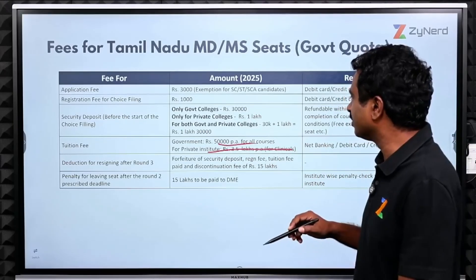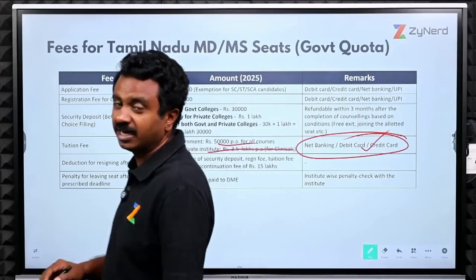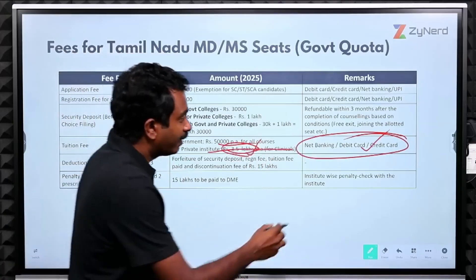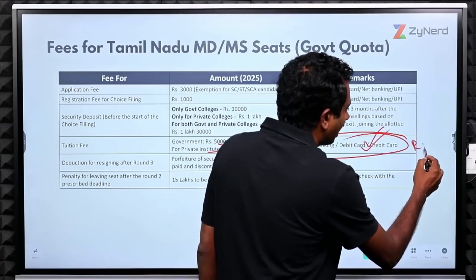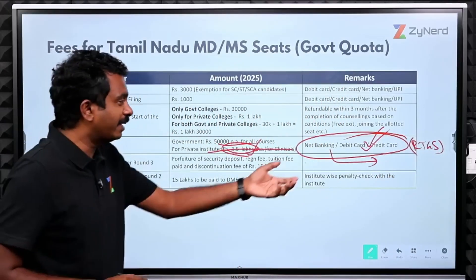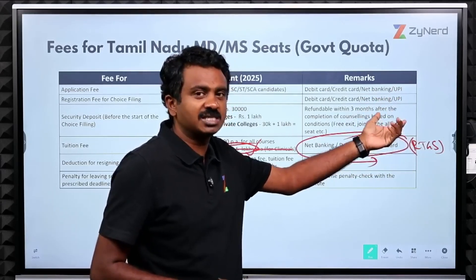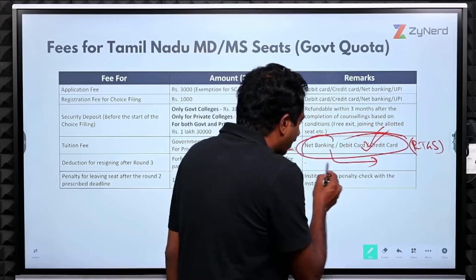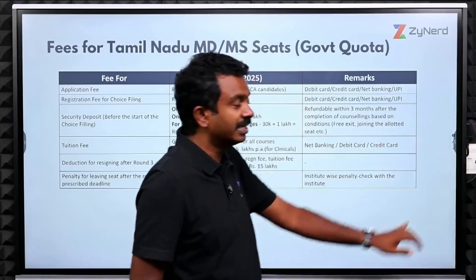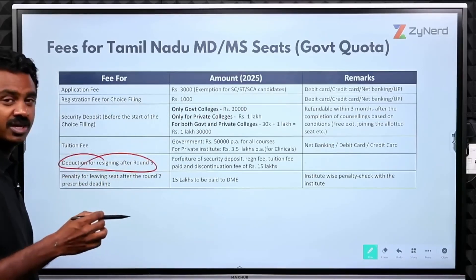To summarize: private clinical institute fee is ₹3.5 lakhs; government fee is ₹50,000 for all courses. Payment can be made through net banking, debit card, or credit card. RTGS is not available. Ensure you have a net banking facility, as many debit and credit cards may not have a ₹3.5 lakh limit. Net banking has no additional processing charge, unlike debit card transactions.